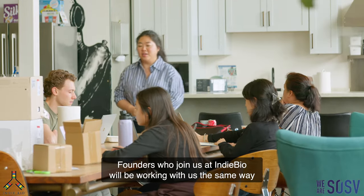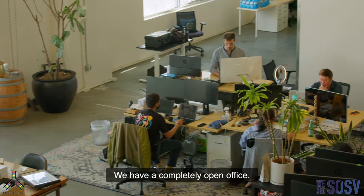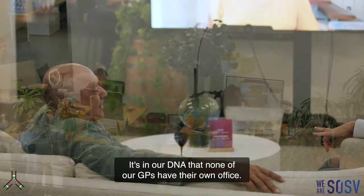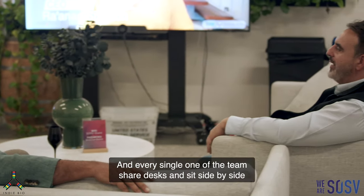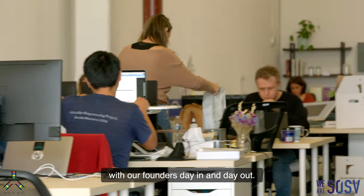Founders who join us at IndieBio will be working with us the same way they've been working with us all along. We have a completely open office. It's in our DNA that none of our GPs have their own office, and every single one of the team share desks and sit side by side with our founders day in and day out.